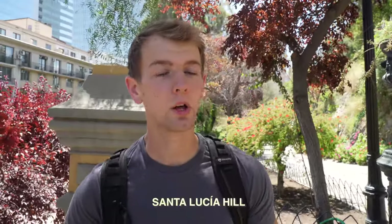Right now we're at St. Lucia Hill, which is one of the two most popular hills to visit while here in Santiago. The other one is San Cristobal Hill, which we're going to check out later this afternoon. This hill was originally built up with two forts to overlook the city of Santiago, but now in modern days it's really just a tourist attraction and it is extremely beautiful here.